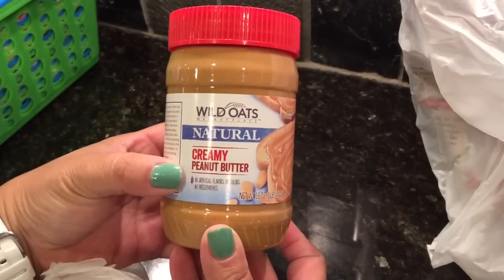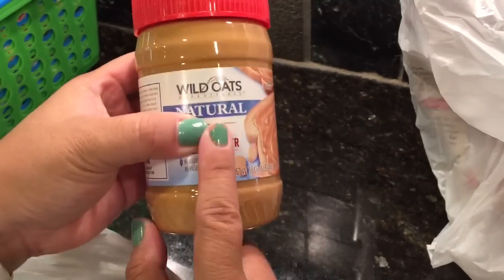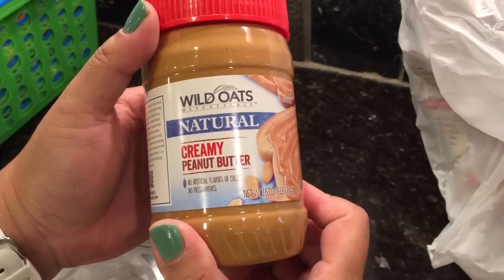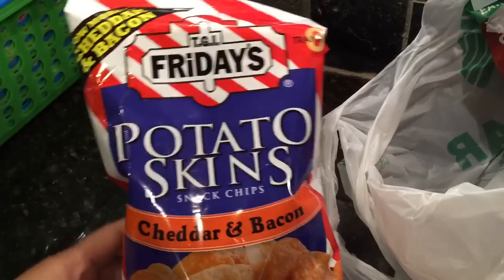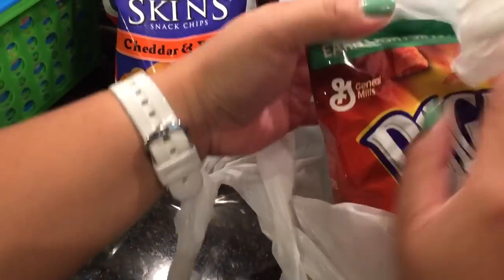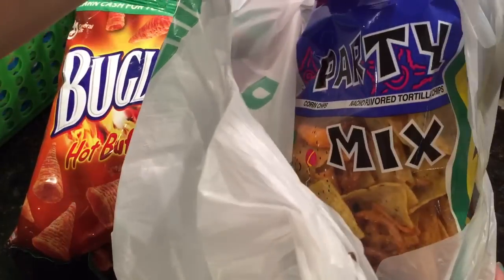I also found these Wild Oats Creamy Peanut Butter. I went with the Crunchy because I like Crunchy. I know Clara Slate and someone else — maybe Deb Anderson — recommended this, so I was like, alright, let me get it. And then I also repurchased the Bugles — I should stay away from these snacks but I got more of them. The cheddar and bacon, and we really like the hot buffalo Bugles. My favorite is the party mix, so I got those to snack on while we watch TV.